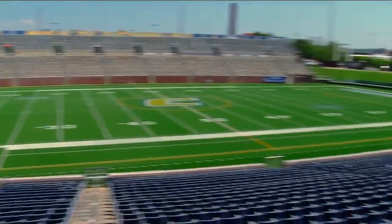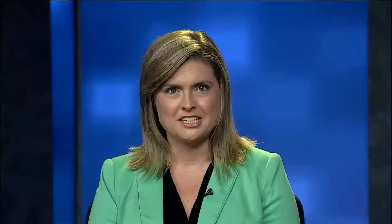Reporting at Finley Stadium, Lauren St. Germain, News Channel 9. Billy's goal is to eventually become an equipment manager at the pro level. This is his senior year at UTC. There will be a full wrap-up of tonight's games on Fox Chattanooga at 10 and News Channel 9 at 11.